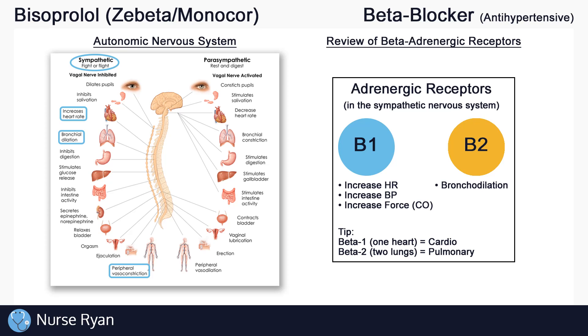So how does bisoprolol work with these beta receptors to affect blood pressure? Bisoprolol blocks or inhibits the beta-1 receptors. And if we block a receptor, we effectively get the opposite of what it normally does. So by blocking beta-1 receptors, bisoprolol decreases heart rate, decreases blood pressure by vasodilating, and decreases cardiac output. This is why bisoprolol is called a beta-blocker.